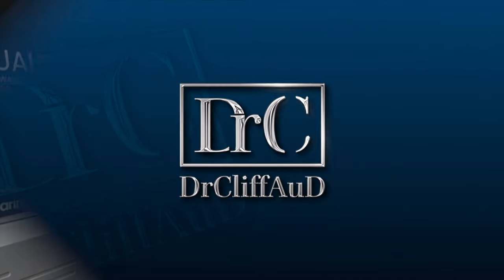Hey, I'm gonna let you in on a little secret — I only do this channel to try to rip you off. Hey guys, welcome back to the Dr. Cliff AUD vlog. This is vlog number 204, and today I want to talk to you guys about my methodology when it comes to recommending high-level hearing treatment.